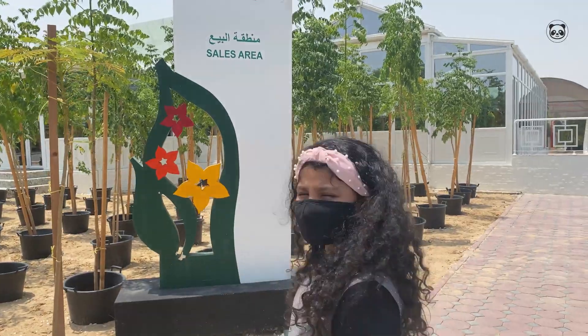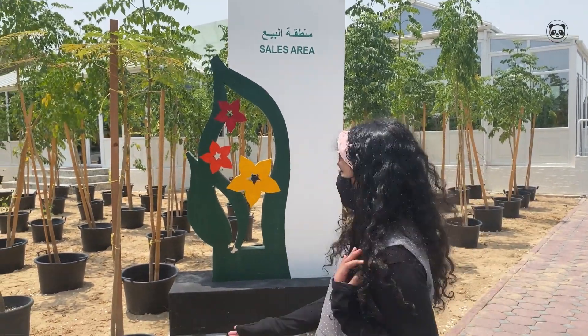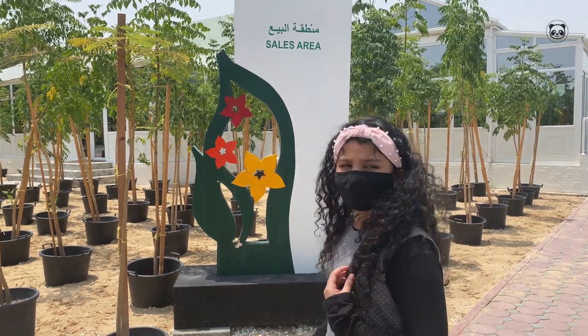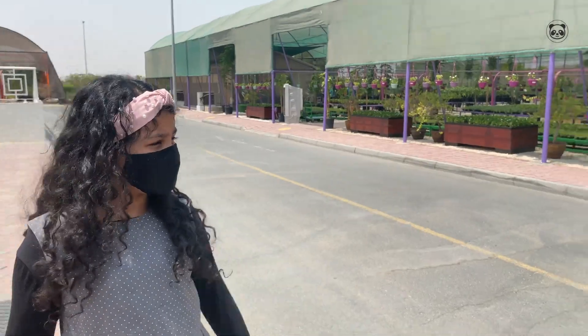So guys, this is the sales area, and it's pretty hot around here, especially during the summer. This is the place — it's really beautiful, and wait until you actually see the actual greenhouse. It's really cool.